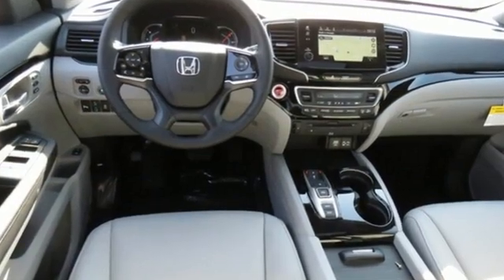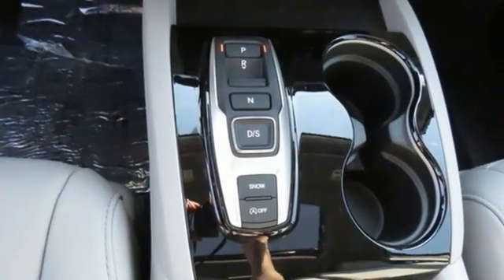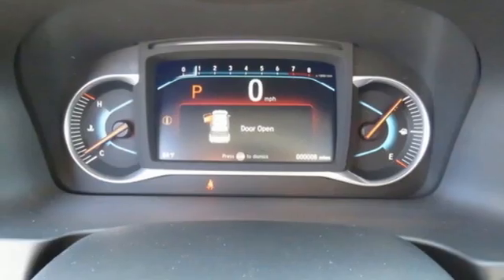A great vehicle is comprised of great features like these: automatic transmission, heated leather bucket seats, integrated navigation system, auto dimming rear view mirror, and dual zone climate control.